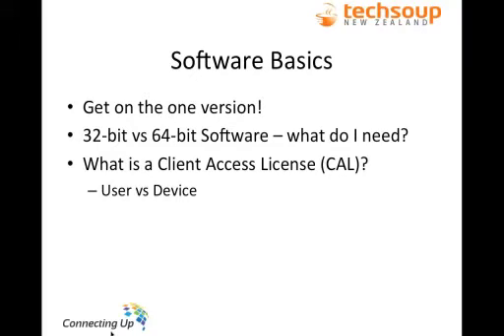Some basics before I go into specific programs. It is really, really useful to get on the one version. We get so many calls from organisations saying they can't stand that everyone is on a different version and they don't talk to each other. Getting on the one version is one of the easiest and best things you can do for your organisation. And once you get everyone on the same version with Software Assurance, if a new update comes out, it's really easy to make sure that everyone updates to the same version.